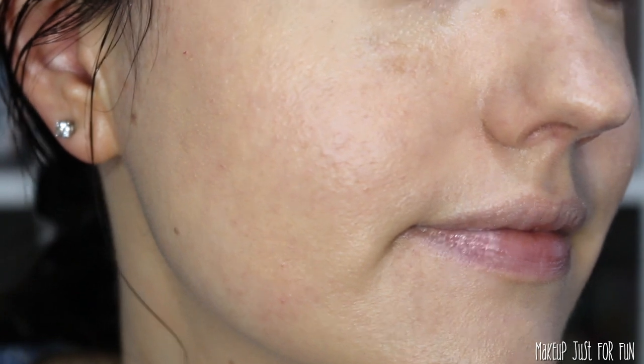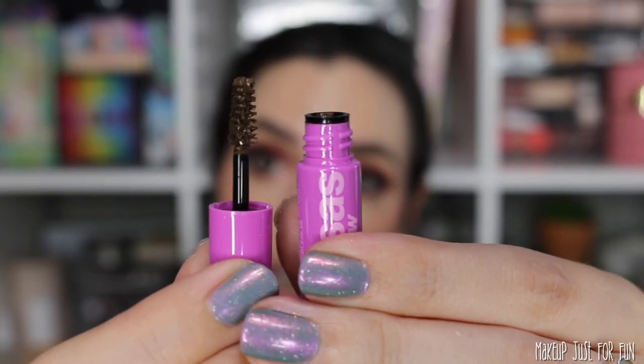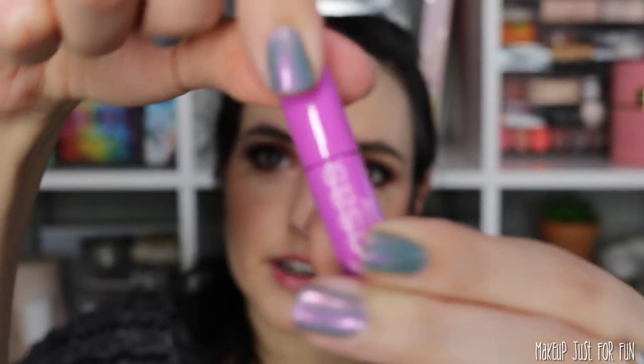I've now worn this a few times since the demo was filmed and I really feel like I've hit my stride with this foundation — so far it's working out well. Typically I don't show samples in my hauls, but I got this cute mini sample of the Kosas Airbrow in dark brown. This thing is so tiny — look how teeny it is! I'm a tinted brow gel type of gal, so I'm very interested to try this. It's so cute, I want to put it in my Barbie dream house.